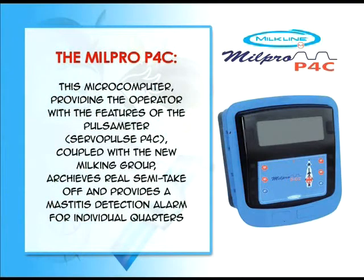The Milpro P4C microcomputer, providing the operator with the features of the pulsameter ServoPulse P4C, coupled with the new milking group, achieves real semi-take-off and provides a mastitis detection alarm for individual quarters.